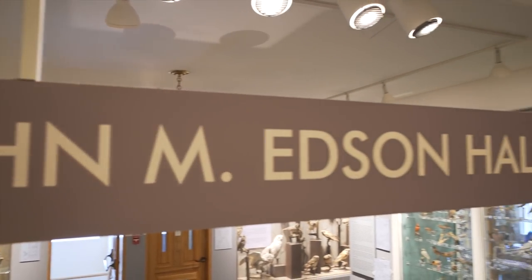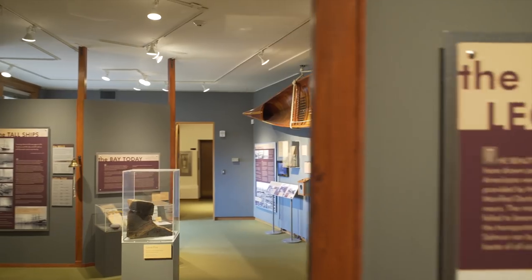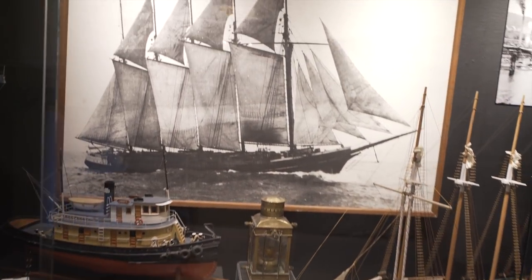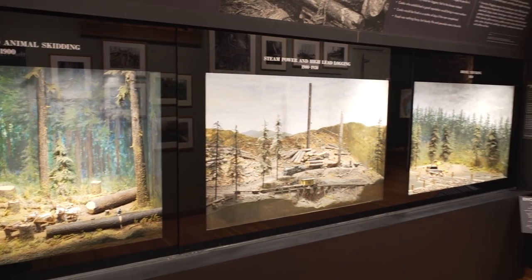Old City Hall also has a variety of exhibitions that people can see. We have the John M. Edson Hall of Birds. We also have a maritime gallery. We have an orientation theater where people can learn about the history of Bellingham and how it got started, and a few other smaller galleries with local history.